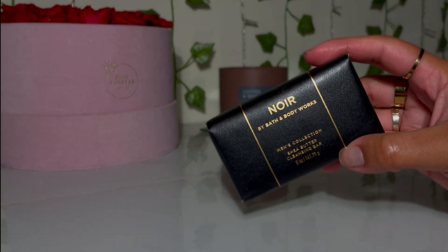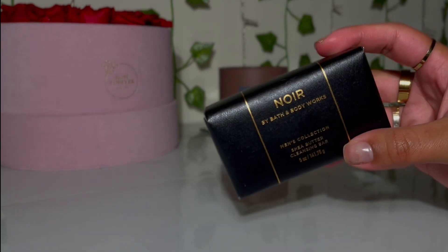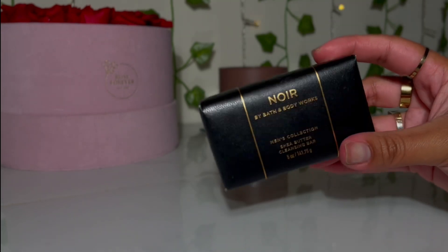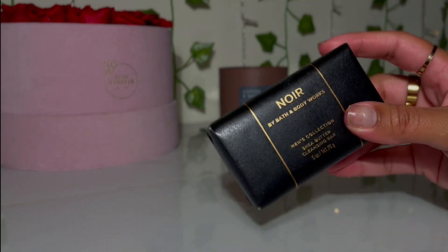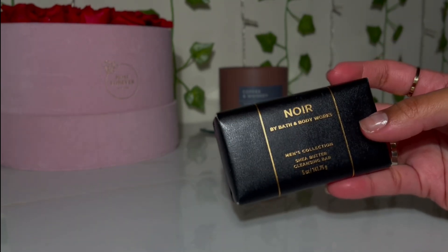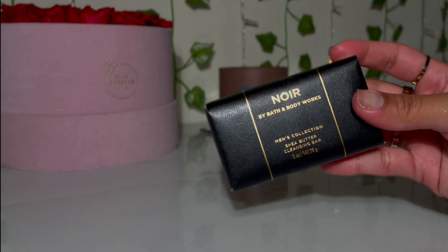The final soap I grabbed was the Nor soap for my boyfriend — this is from the men's collection and it smells really good. My boyfriend likes it; he went through a whole bar of these, so I wanted to grab this one for him. It smells really, really good. If you want your man to smell good, get him the Nor. There are more men's scents from Bath & Body Works that smell amazing, but this is just one of them.